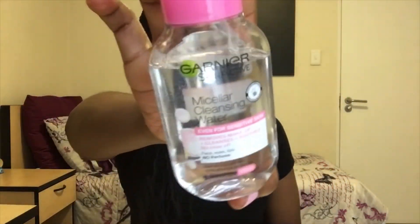Next I bought Garnier cleansing water for makeup — it removes makeup. One of my favorite YouTubers, Yusra William, used it and I was like, if she's using it she's not wrong about life.